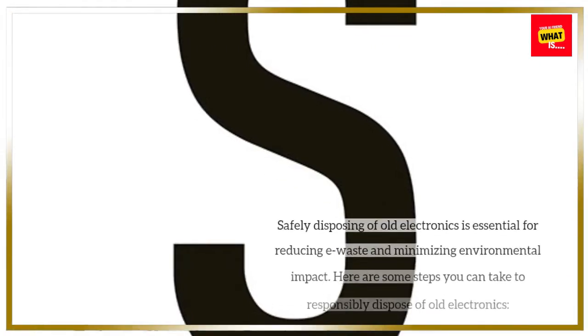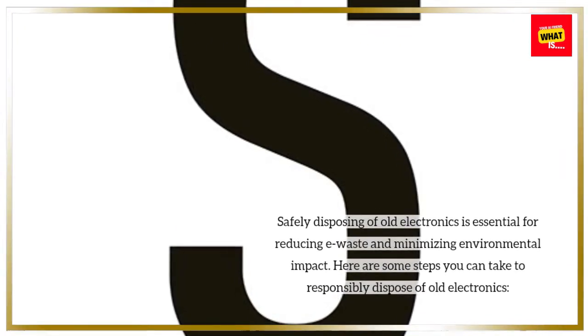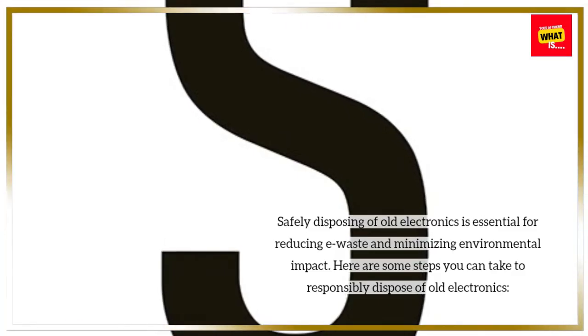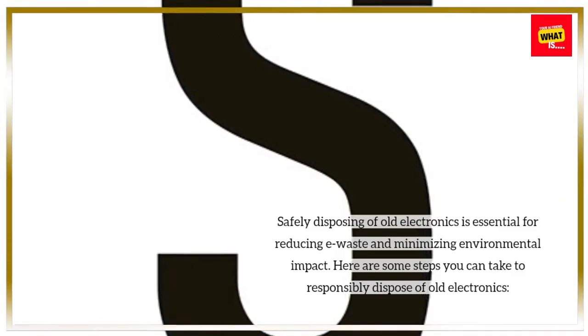Safely disposing of old electronics is essential for reducing e-waste and minimizing environmental impact. Here are some steps you can take to responsibly dispose of old electronics.